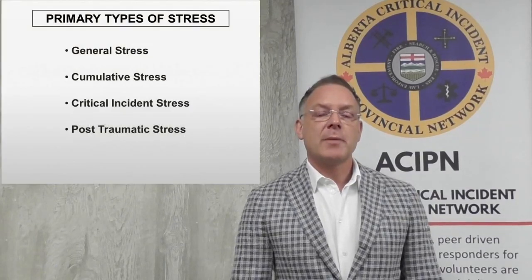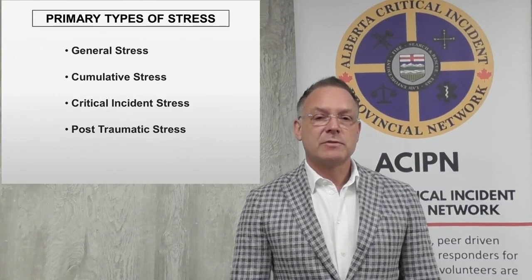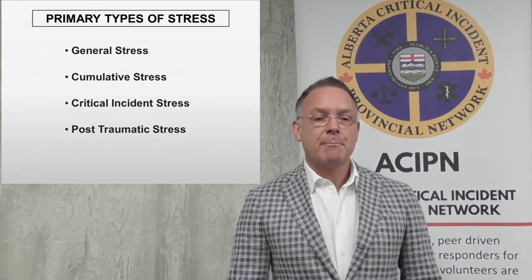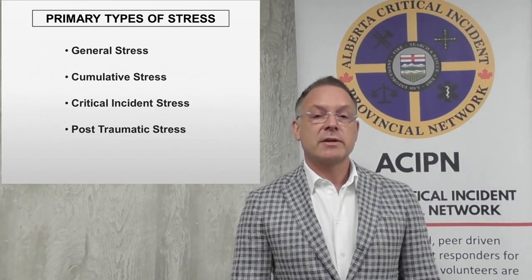First of all, I want to talk about the four primary types of stress. It's a topic that we all experience, but it's something that we don't fully understand. We all have these signs and symptoms of stress, but it's something that we have a hard time identifying when we are stressed. There are four primary types of stress: the first is general stress, then cumulative stress, critical incident stress, and post-traumatic stress, which is not the same as post-traumatic stress disorder.